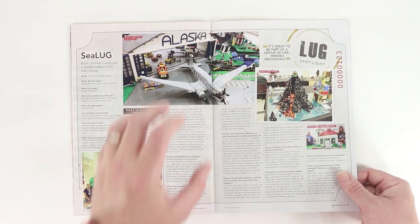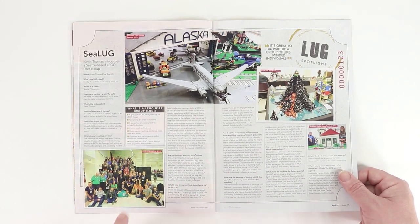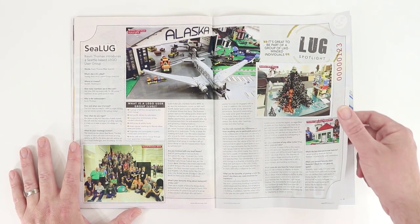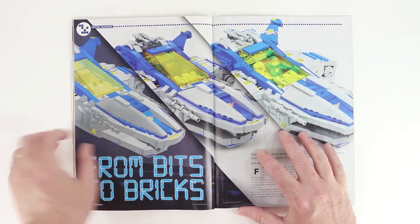Seelug, Seattle — not far from Portland. I have a lot of cool friends in this group and they're doing a lot of cool stuff up there. We have a lot of fun up here in the Northwest. Good stuff here from Seelug — read about them in this issue of Blocks.